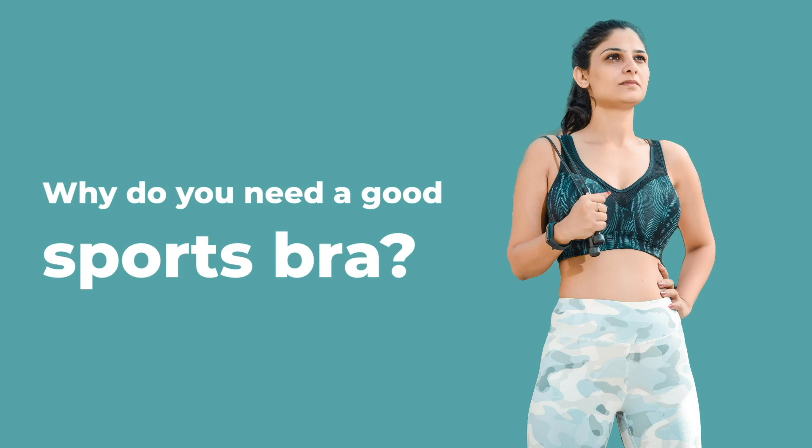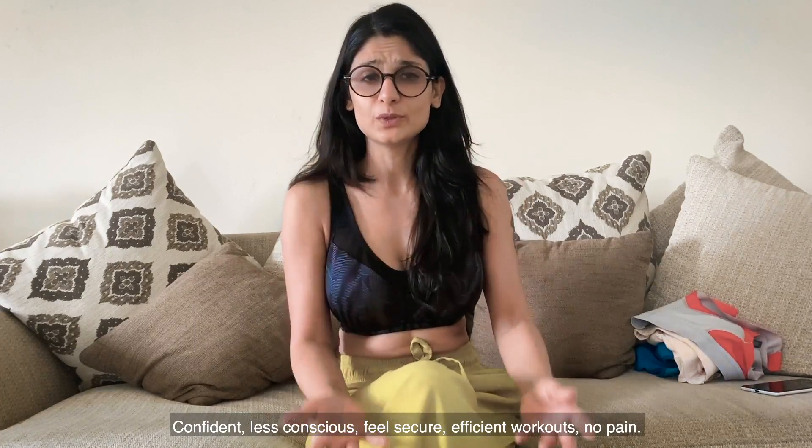Why do you need a good sports bra? It's an investment. If you're large-breasted and also a petite frame like me, the bouncing is so much that you can hurt yourself. If you're wearing a regular bra and working out, your back will hurt — you need good support. The other benefit is confidence: if your breasts are secure when you're doing jumping jacks, burpees, or running, you feel way more confident, you won't feel self-conscious, and the efficiency of your workout is going to increase for sure.